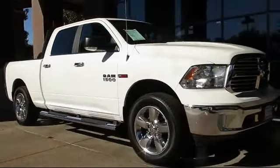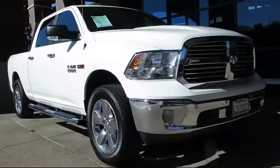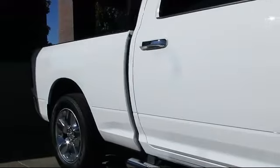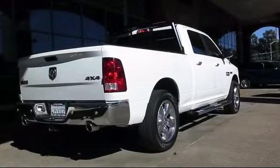It comes equipped with keyless entry, air conditioning, integrated voice command with Bluetooth, traction control, power windows, side airbags, anti-lock braking, tilt steering wheel, and has less than 30,000 miles on the odometer.